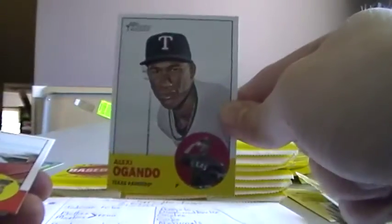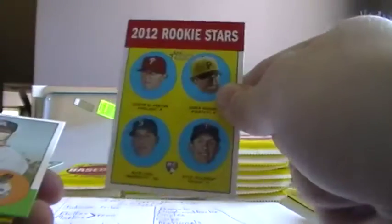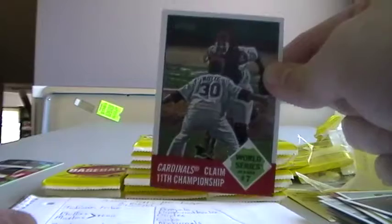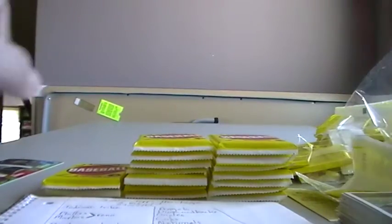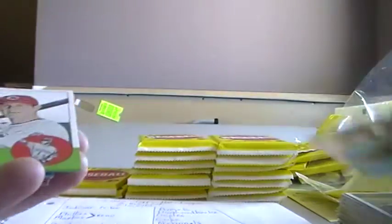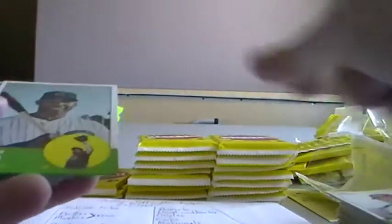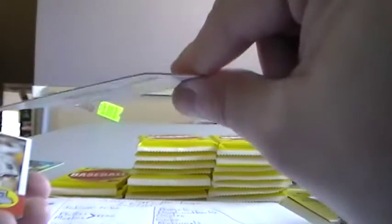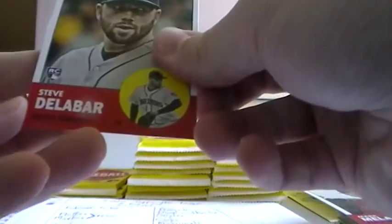Randy Wolf. Madison Bumgarner. Alex Avila. Alexi. Vernon Wells. Nick Hundley. This one goes to the Phillies. Josh Johnson. Carlos Beltran. And the Cardinals Championship card. Masterson. Drew Stubbs. Marlon Byrd. Mike Adams. Ryan Roberts. Ramon Hernandez. Ned Yost. Mark Melancon. And Steve Delabar, rookie for the Mariners.